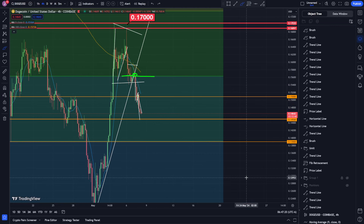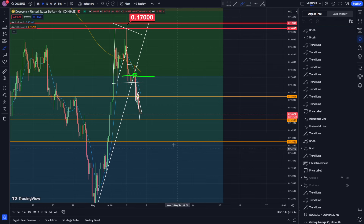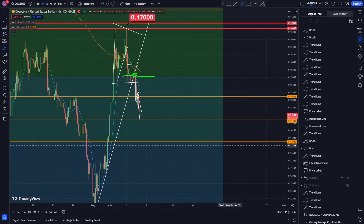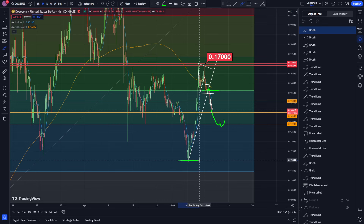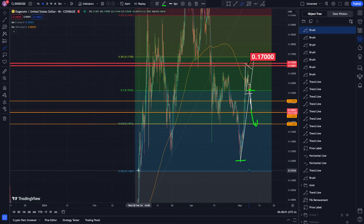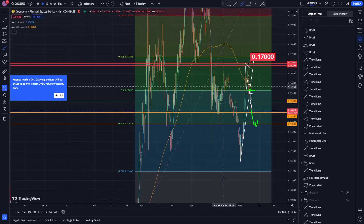I was also saying that if we break this Fibonacci retracement level we can come down and hit the next one sitting at approximately 0.139. That's the next target, but I think we still have one more target after that. Hopefully at some point we'll get a bounce. If we keep going down, the next spot I'll look at is 0.139; if we break that, we'll be looking at the previous bottom at 0.120, or the Fibonacci retracement sitting at 0.1145 — that's the 78% level on this bigger time frame.